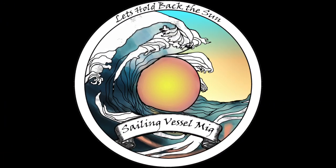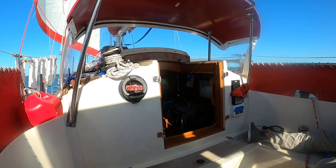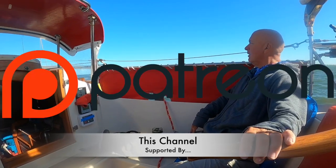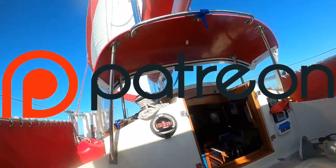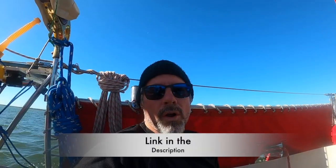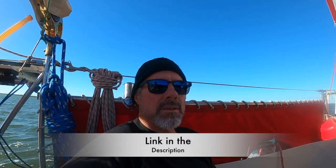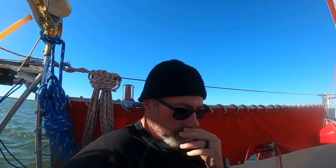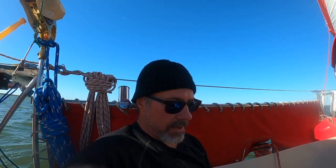We're going up the Intracoastal a little ways here on our way up to Punta Gorda. We were in Fort Myers where we came in because we missed the offshore entrance to Punta Gorda.